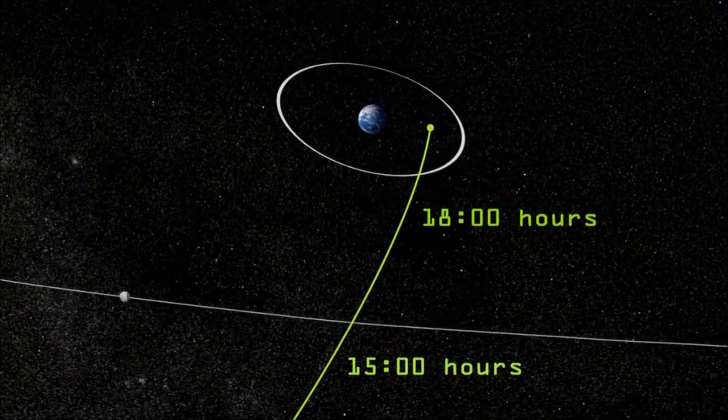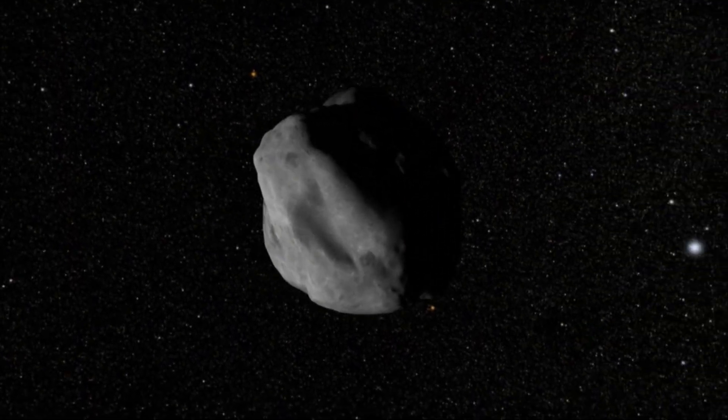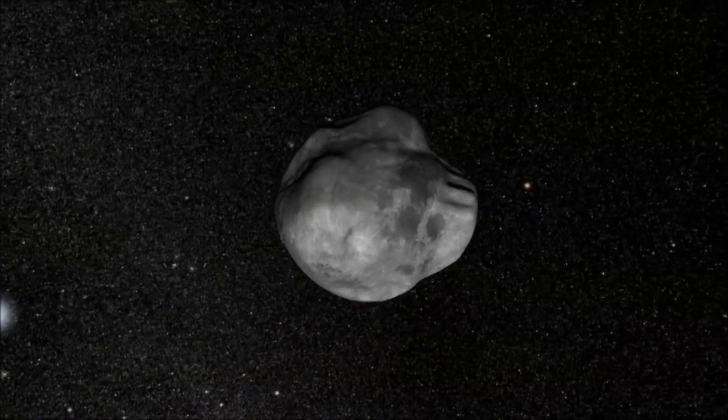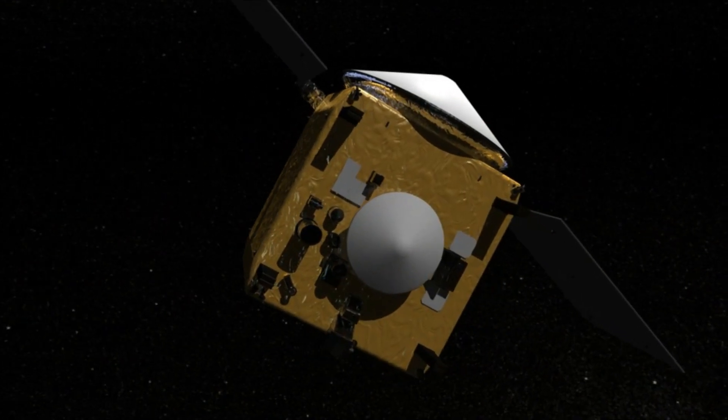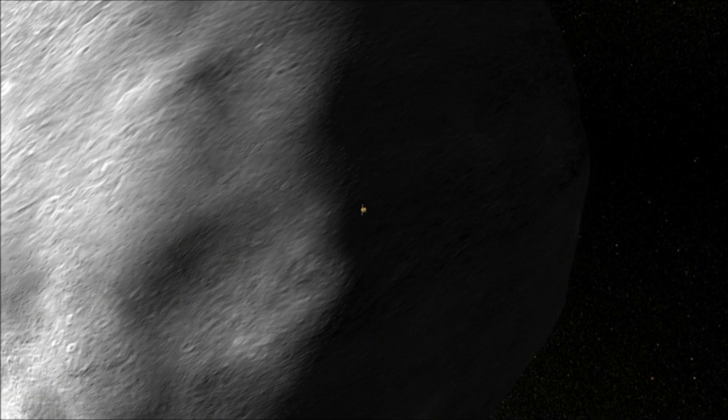So, although 2012 DA14 will miss us when it flies by in February, NASA isn't missing an opportunity to study near-Earth objects, and OSIRIS-REx will provide the best results yet when it visits 1999 RQ-36.